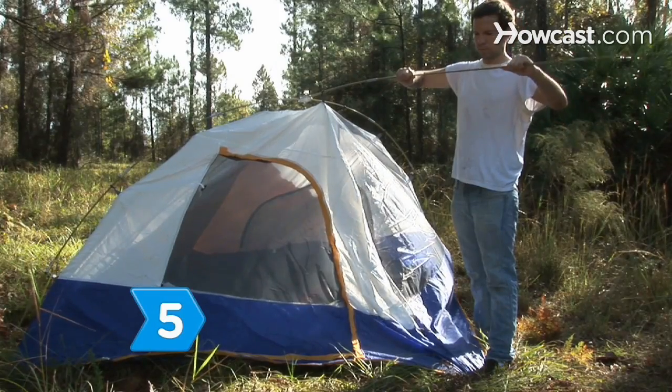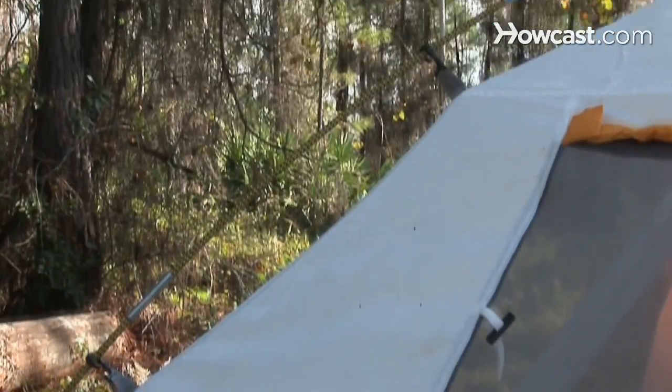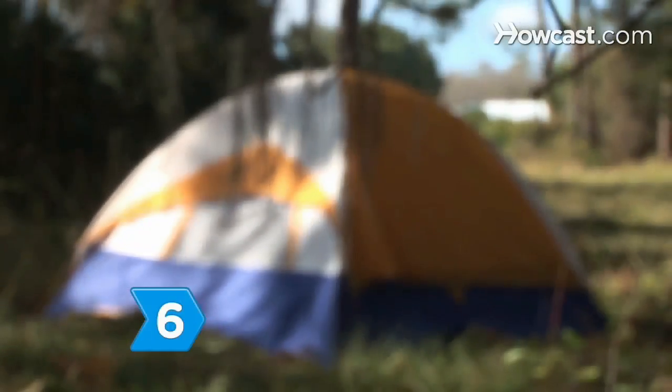Step 5. Check the poles and tent material. If the fabric or poles are cheaply made, your tent won't last more than one or two seasons.